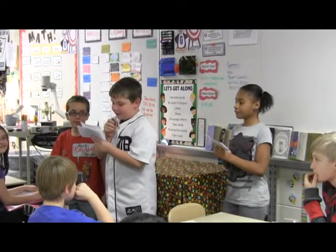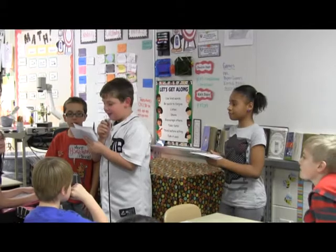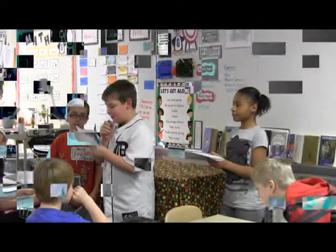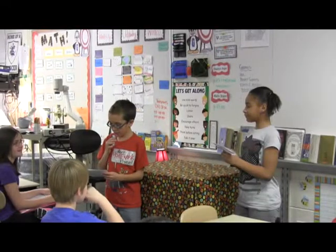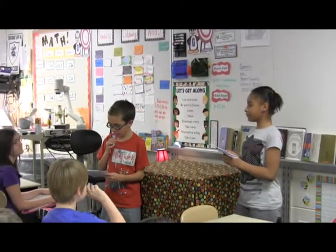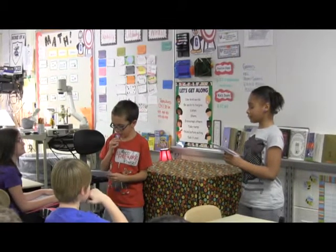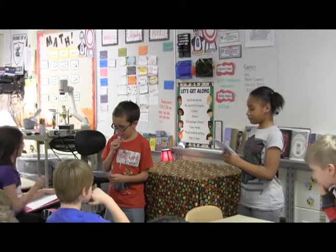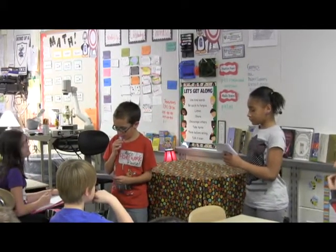Welcome to fifth grade at Graham Elementary. We're glad you are here to watch as students from Miss Dunn's class present their Native American life inquiry projects. Throughout our study of the Native Americans, we kept careful notes about each tribe's way of life, including their traditional style of home, the food they grew and hunted, and the environment each tribe lived in. We also made connections between each tribe's region and environment and the way they lived there.